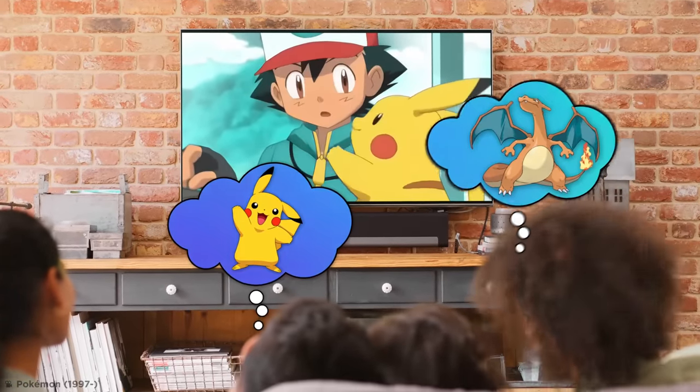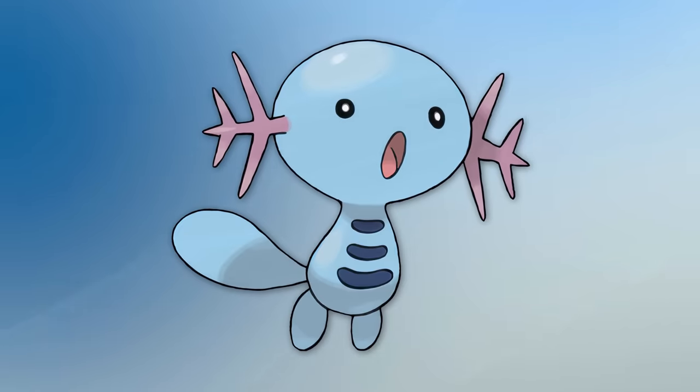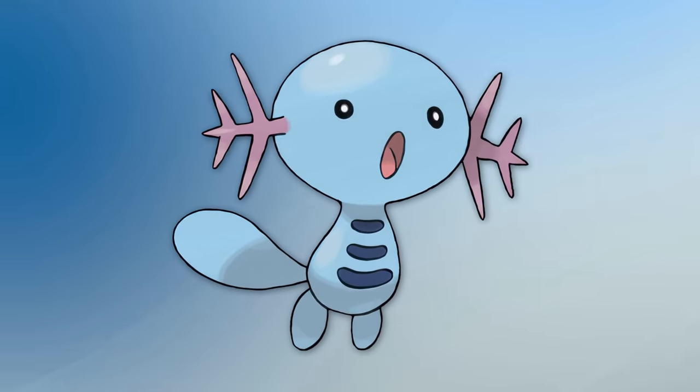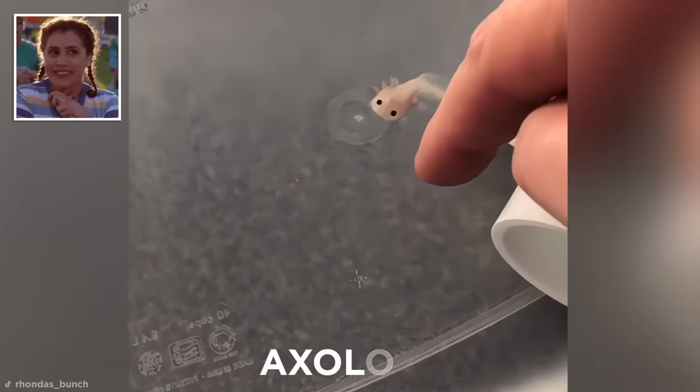Poké pets — the dream of kids and adults the world over. Just about everyone has fantasized about owning their very own Pokémon, but that's all just make-believe, right? You probably assumed that Wooper, for example, was dreamt up to look like some kind of fantastical baby alien, but in fact he was based on a very real animal that you can legally own as a pet. Say hello to the itty bitty axolotl.